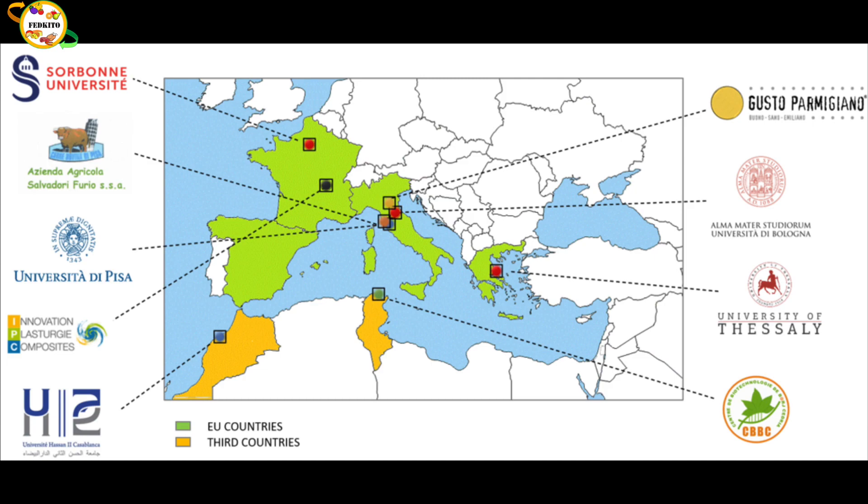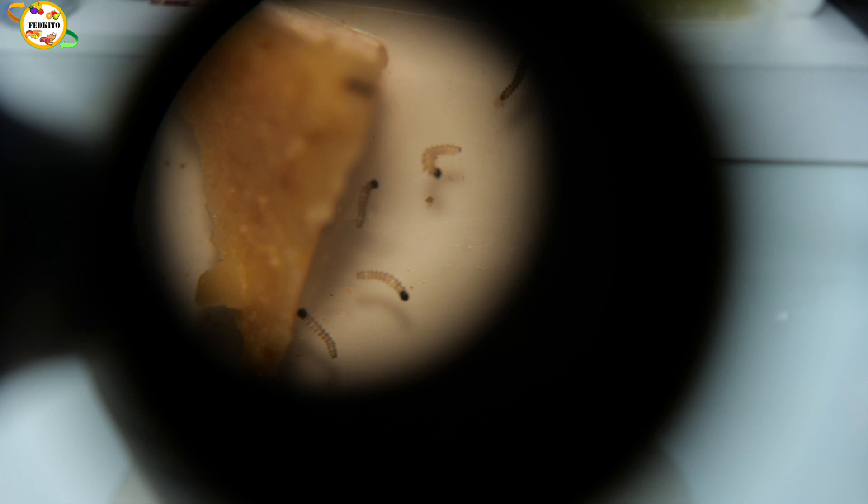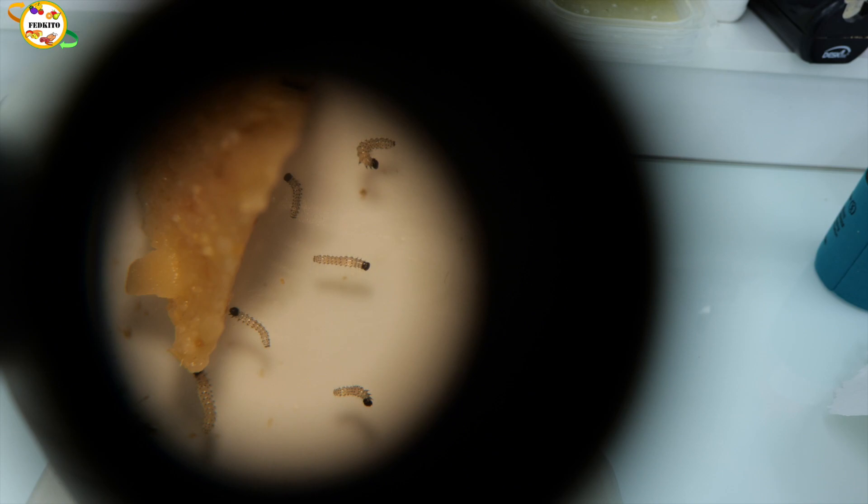Boosting the quality and shelf life of fresh food is the goal of the FedKITO project, gathering a consortium with partners from Italy, France, Morocco, Greece, and Tunisia. FedKITO, funded by the PRIMA program, proposes the use of chitosan aromatized with essential oils to protect fruits, vegetables, meat, and dairy products from insect and fungi attack and from the oxidation of unsaturated fatty acids.